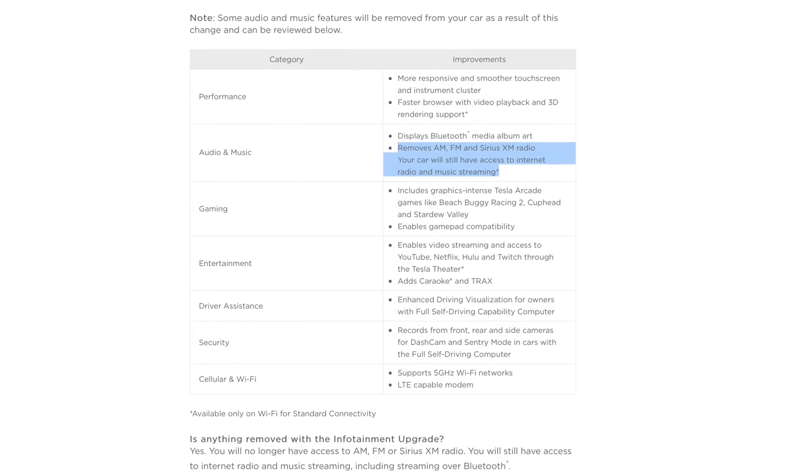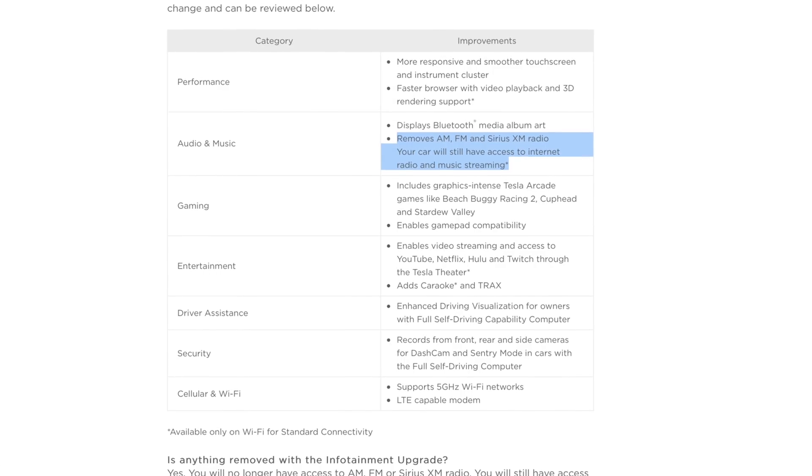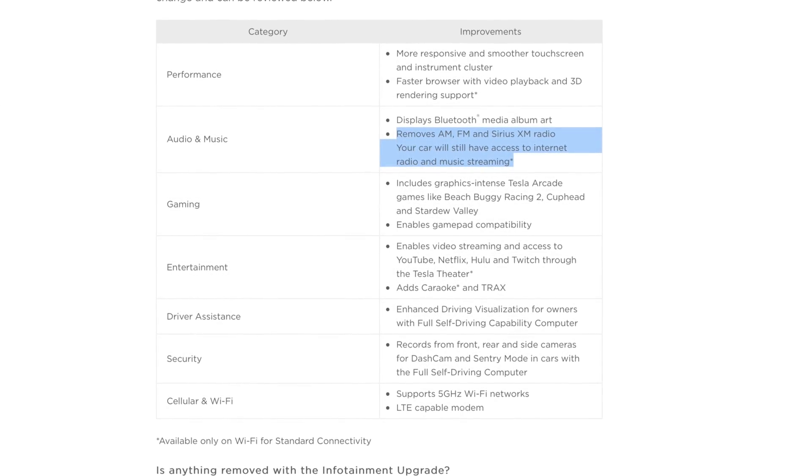The MCU 2 upgrade does come at a cost. It removes your access to AM, FM, and XM radio in favor of moving you towards more internet streaming services, which costs $10 a month with Tesla's premium connectivity. So it may not be for everyone, because a lot of people do enjoy those radio stations. And buying this upgrade costs $2,500, so it is not included for free.